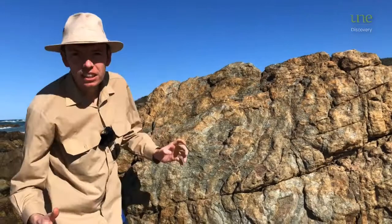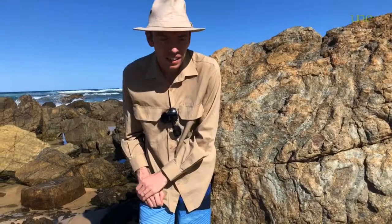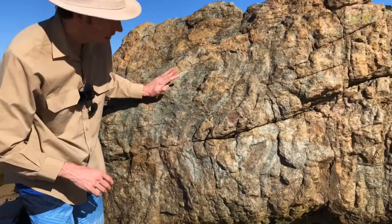Hello, Stuart the Geologist here. I'm still here on holiday in the wonderful Port Macquarie, and I've found something rather interesting. This is a type of rock called chert.